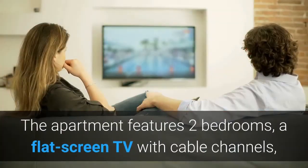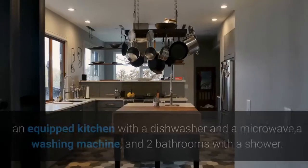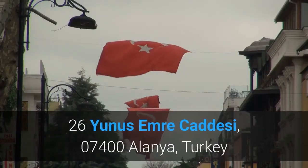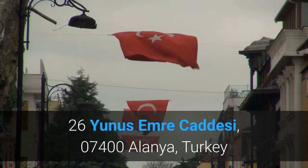The apartment features two bedrooms, a flat-screen TV with cable channels, an equipped kitchen with a dishwasher and a microwave, a washing machine, and two bathrooms with a shower. 26 Yunus Emre Jadesi, 07400 Alanya, Turkey.